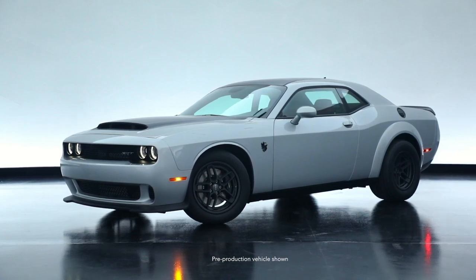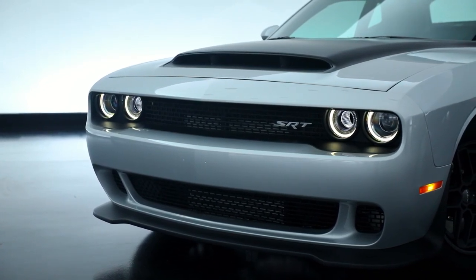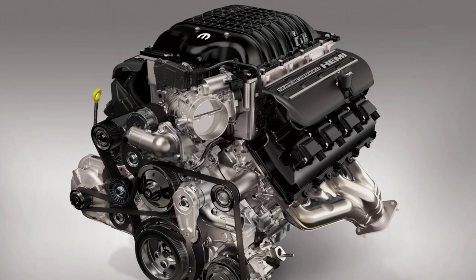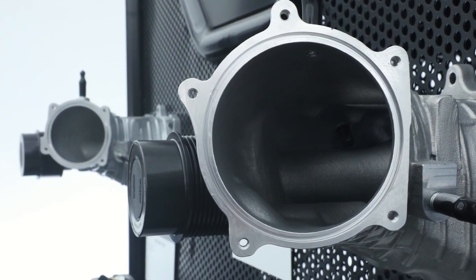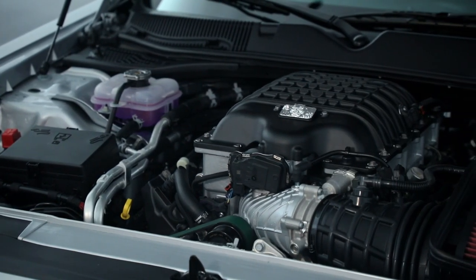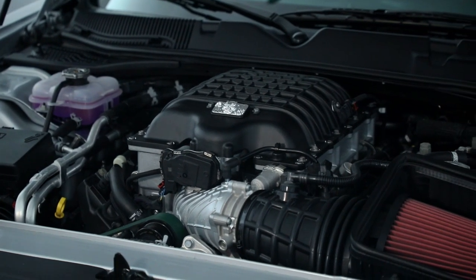The only part that truly carries over from the old Demon to the Demon 170 is the camshaft. To feed this beast, the 2.7-liter blower was replaced with a 3-liter blower that sat atop the elephant crate engine modified to feed the Demon 170. This includes a larger snout, a larger 105-millimeter throttle body, and a 3.02-inch diameter pulley — all working together to produce a maximum boost of 21.3 psi, with black paint to differentiate it from your standard Demon blower.